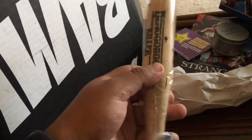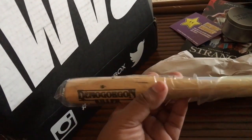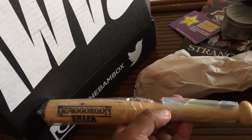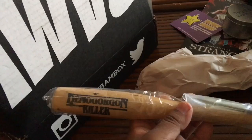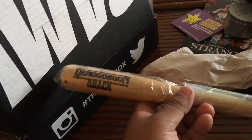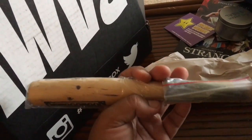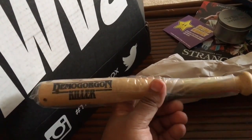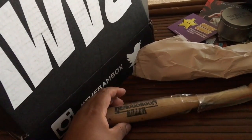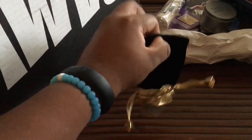The next item is from Stranger Things. It is a bat of some sort. Forgive me because I saw the series the first week it came out and my short-term memory is horrible. I believe this is probably one of the weapons they use in the actual series. I have no idea what it is — I'm going to pull it out for you guys and see what we get.